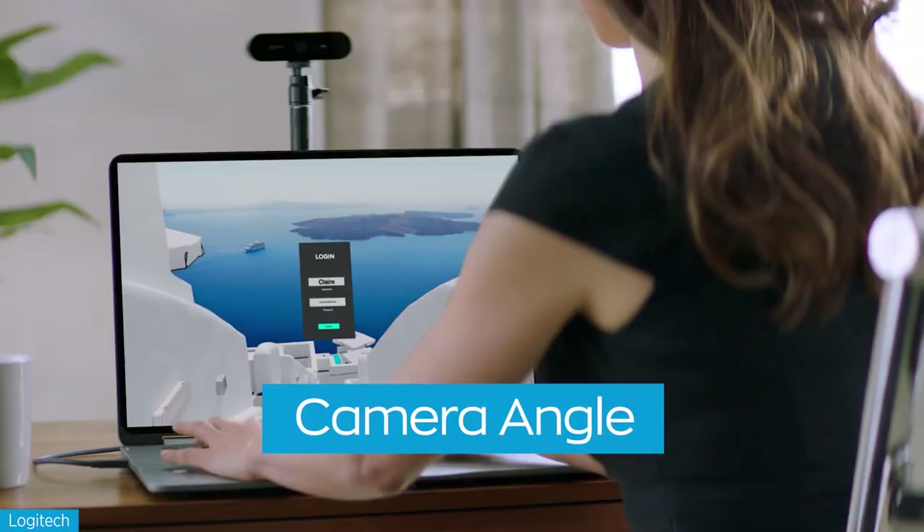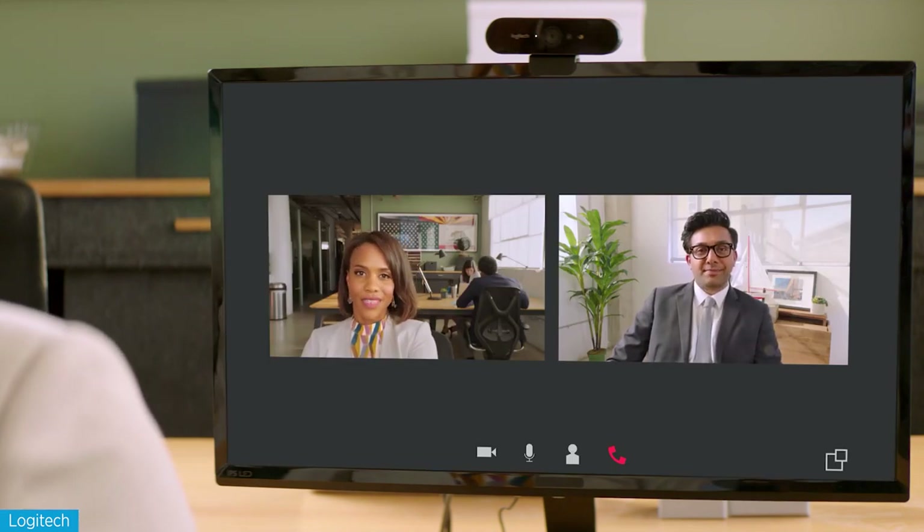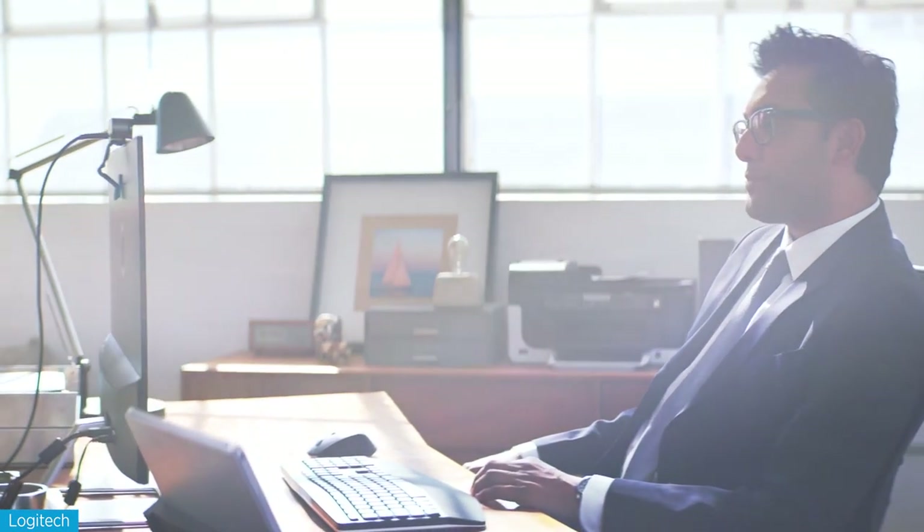First things first, it's important to make sure your camera angle and framing look good. Through your computer's camera app, you can preview what it will look like and make adjustments well ahead of meeting time. Generally speaking, placing the camera on top of your monitor will look best — sit two or three feet away.